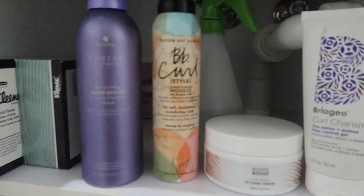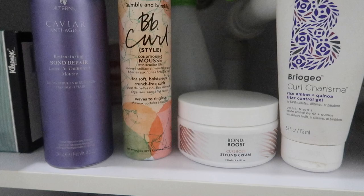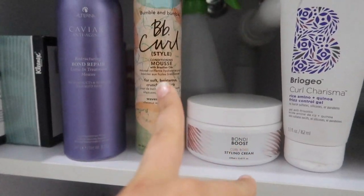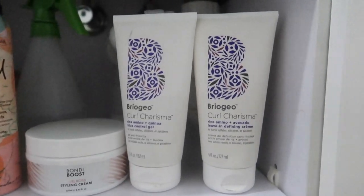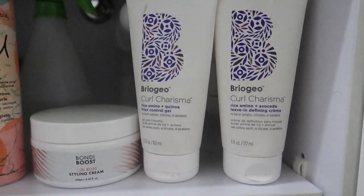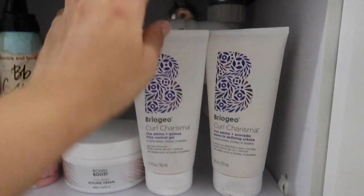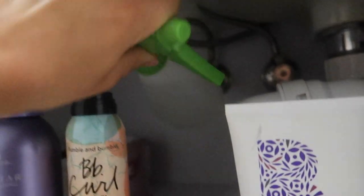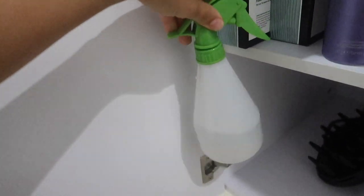I also brought the BB Curl Conditioning Mousse and the Bondi Boost Curl Boss Styling Cream — these are what I'm going to use in my routine today. The last pair of products I brought were the Briogeo Curl Charisma line: the quinoa gel and the defining cream. I actually haven't used these as much as I thought I would — I probably could have left them at home, but they are still really good products. Besides that, the only other thing I brought to tame my hair is a basic spray bottle filled with water.